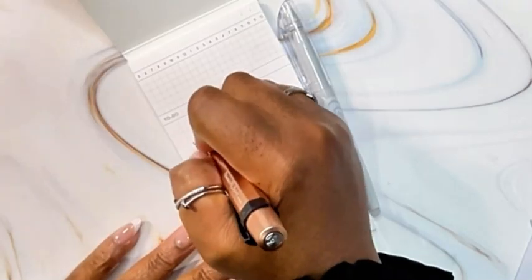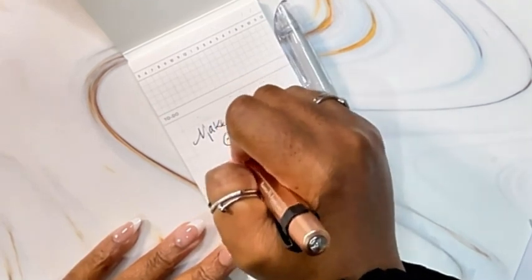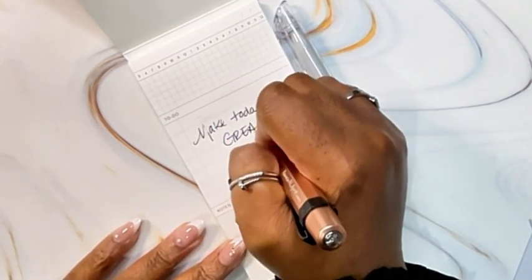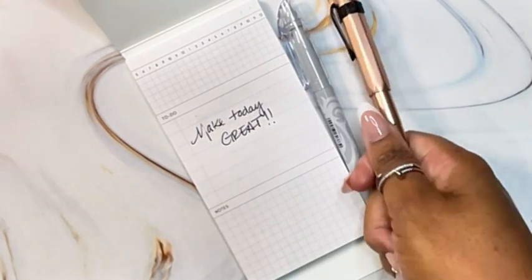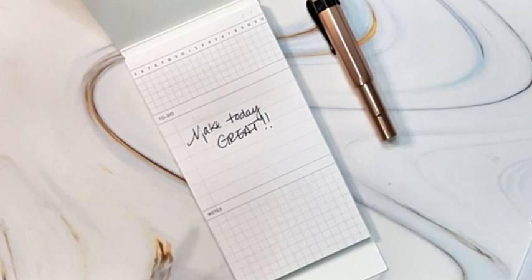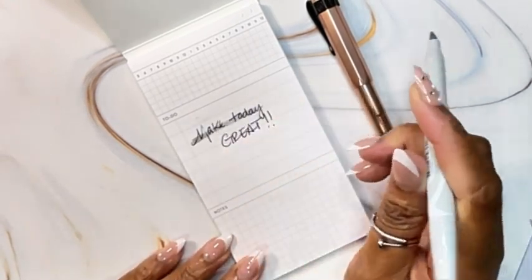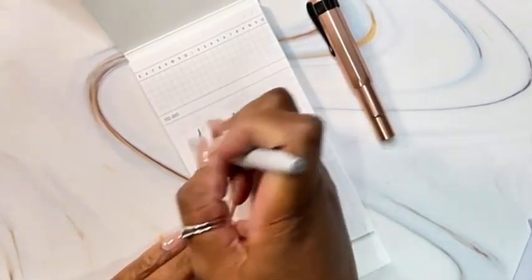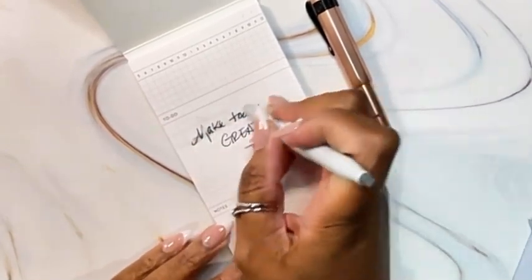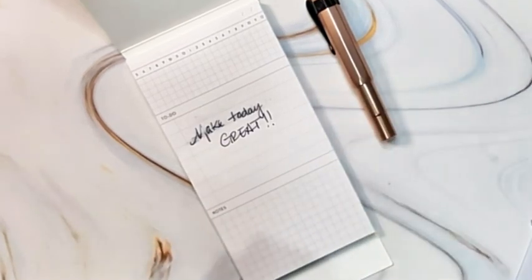So now let's try the Friction highlighting my Kaweco rollerball pen. As you can see, the Friction worked great with my Kaweco pen.